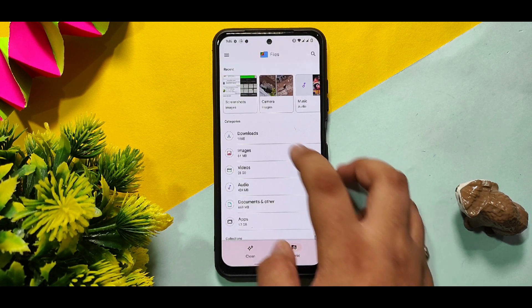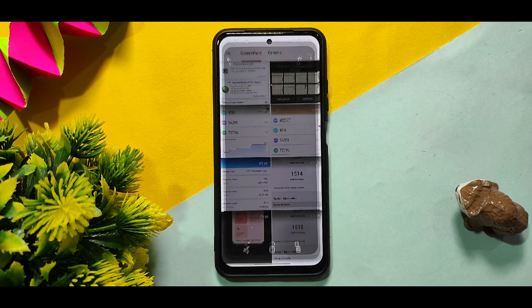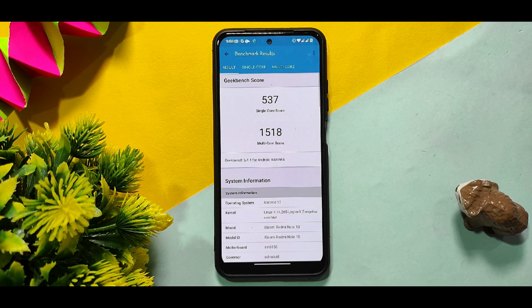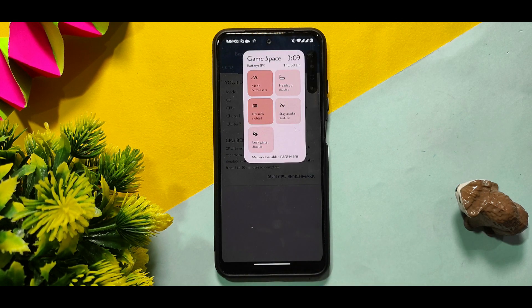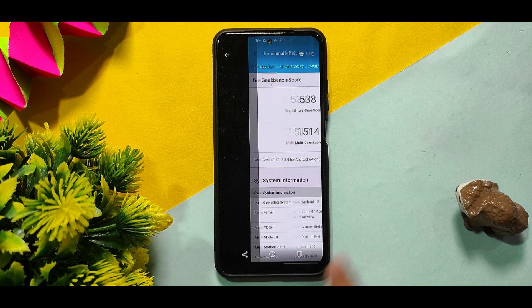Here are screenshots of my benchmark tests. The Geekbench score is 537 in single core and 1580 in multi-core. This is the Game Space that I used, and the scores when I enabled Game Space mode were about the same — nothing much improved, just the usual scores.